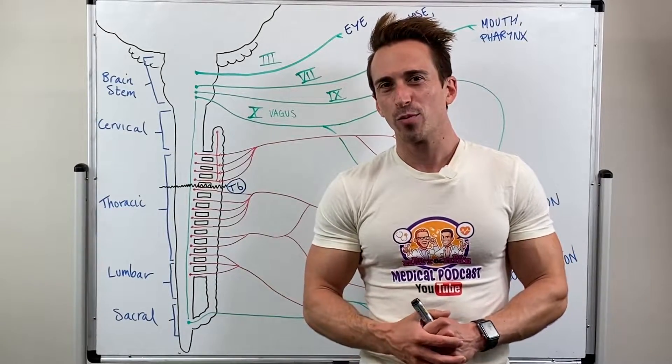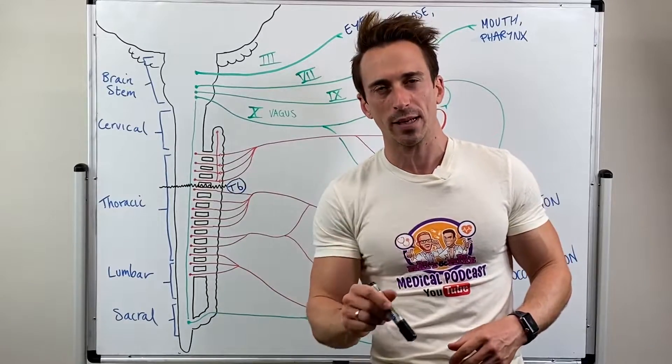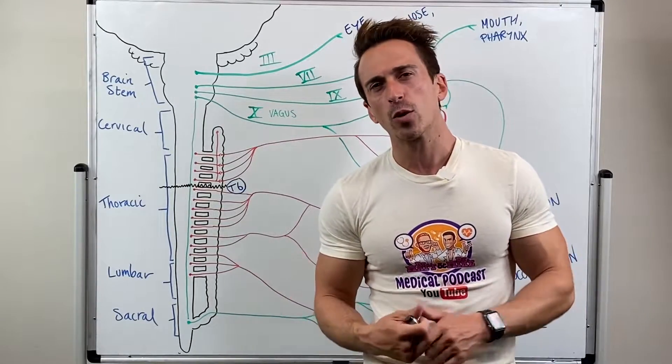Hi everybody, Dr. Mike here from the Spinal Injury Project at Griffith University. I want to talk to you today about autonomic dysreflexia — what's happening in this medical condition.